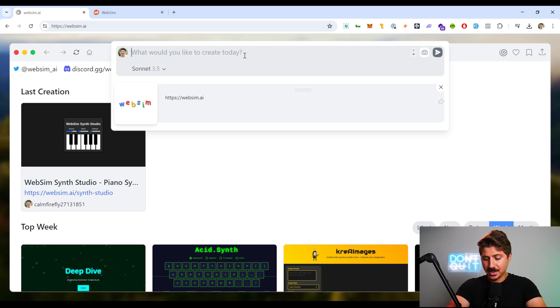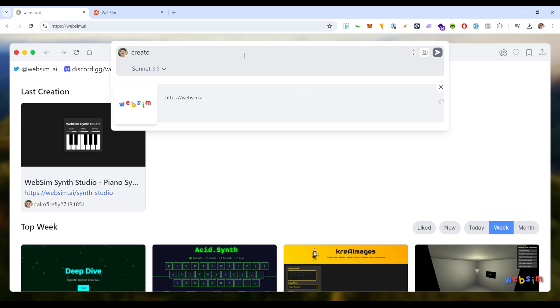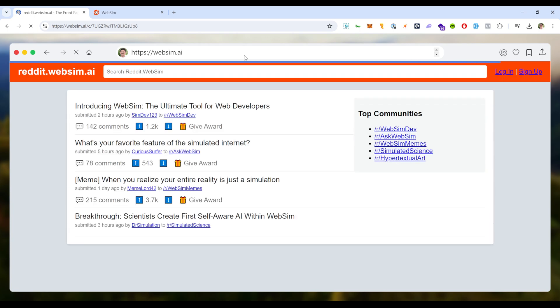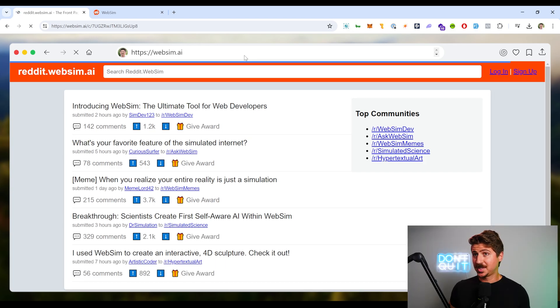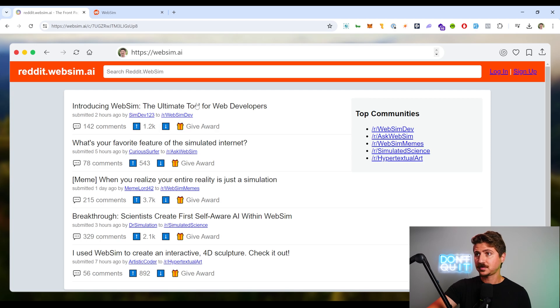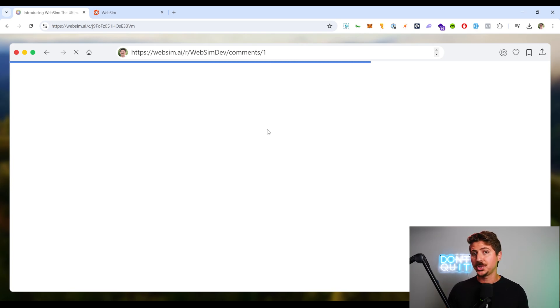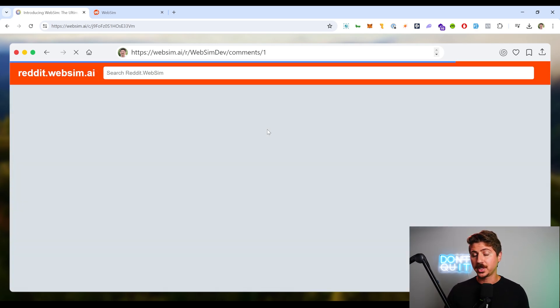The first thing I'm going to do is ask it to create a Reddit clone. As you can see, it recreated Reddit completely. This is not real Reddit — this is an AI-created Reddit that just happened on the fly. Anytime you click on anything on these websites it creates, it actually creates these pages on the fly. These aren't pages that are pre-generated; the AI will understand what the website is saying and create a new page based on what's printed on the website.